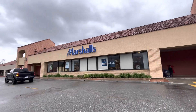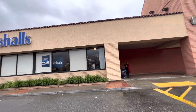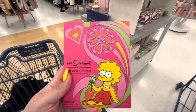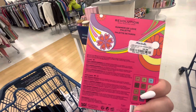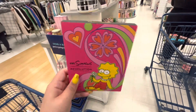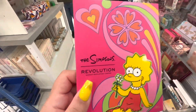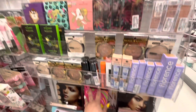Hi everyone, welcome back to my channel! We're at Marshall's and I want to browse around and show you guys what we find today. Look, here in the makeup section they have the Lisa one for $9.99 — it's eyeshadows. I got the Homer and Marge one before and that one was bigger, also for $9.99, so the one I got was a better deal. But this is so cute!